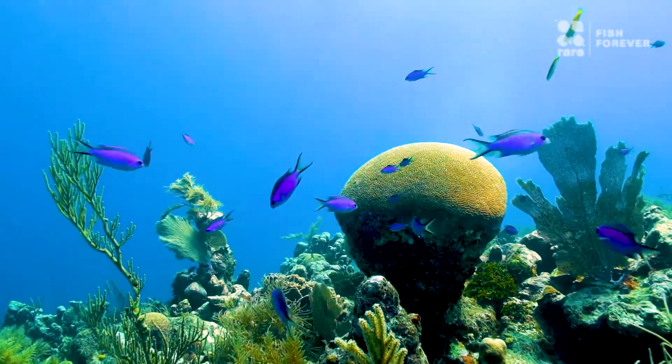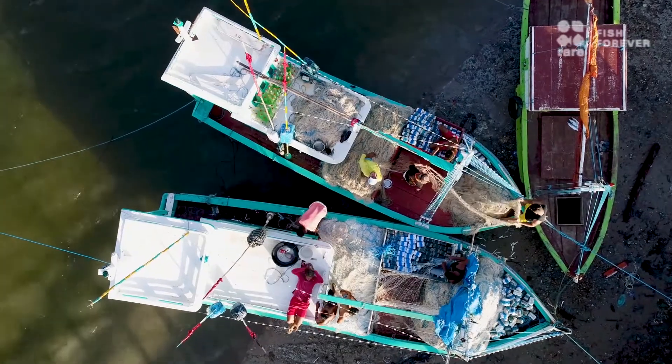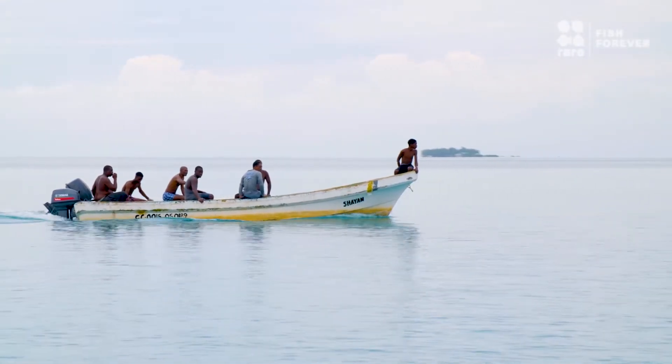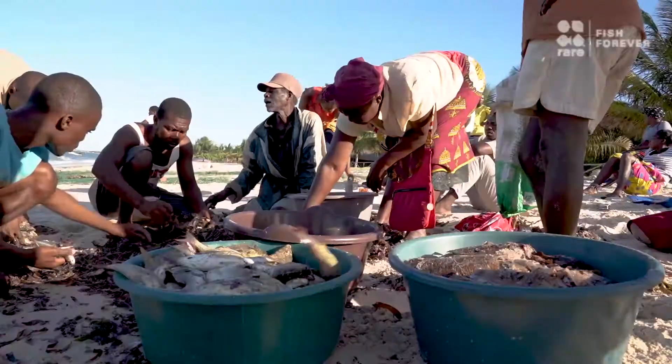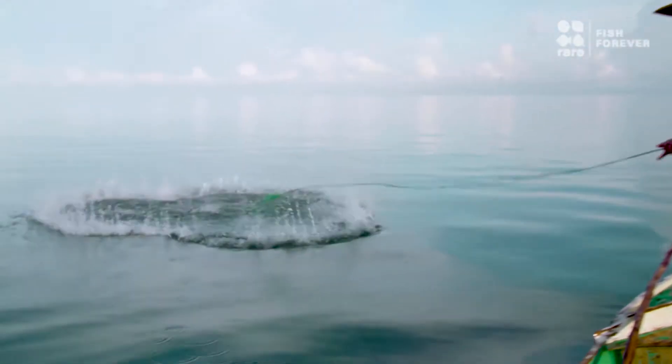To sustain our fisheries, we have to balance the protection of resources with the needs of the people who depend on them by identifying which parts of a fishing area can yield the most fish if properly protected, then empowering communities to fish more sustainably.